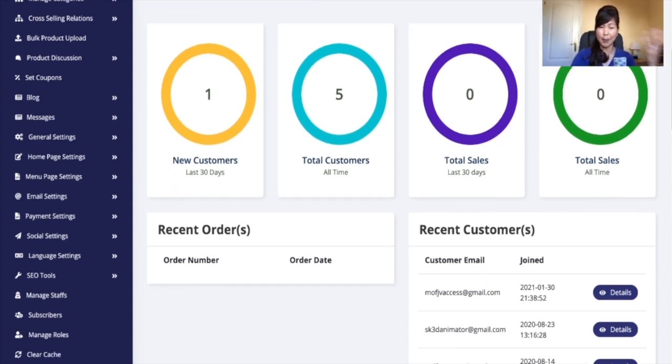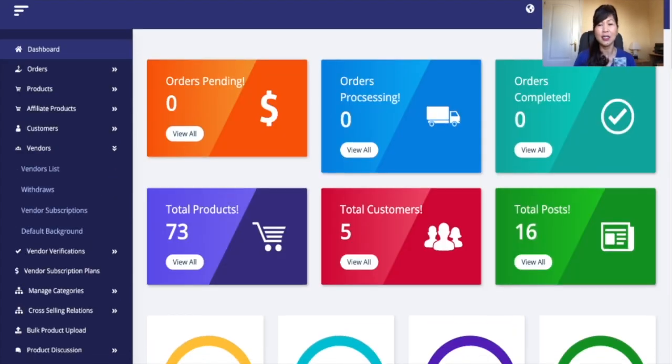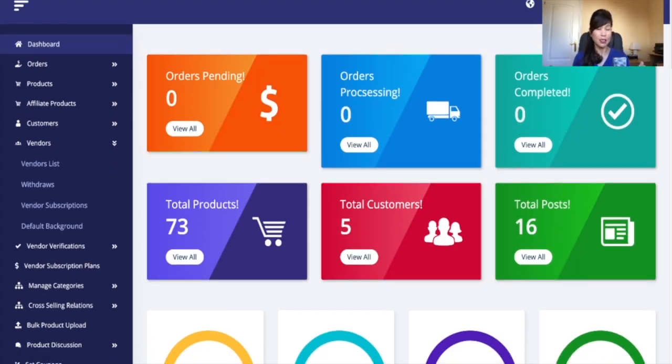You have the blog section, messages, and general settings to set up your store. Payment settings cover the payment gateway and language selection. If you want multiple people accessing the dashboard, you can manage your own group of people and their roles. Everything is listed on the left panel. It's really easy, simple to use, and newbie-friendly.